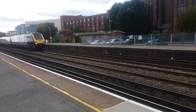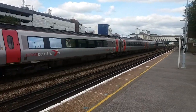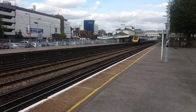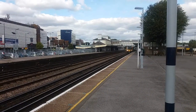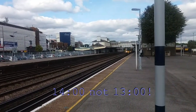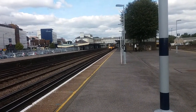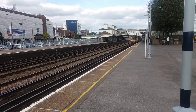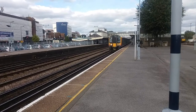This is a Cross Country service from Southampton Central to Edinburgh Waverley — 221.131. And this train is the 1300 South Western Railway service from London Waterloo to Poole. Leading the way is 450.085, and it is just 450.085 on it — I assumed it had eight coaches, but it doesn't.